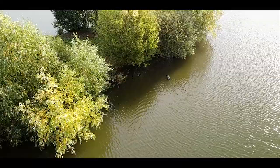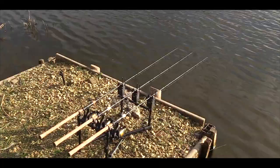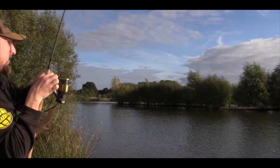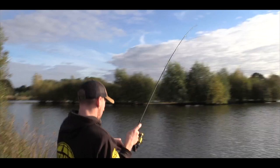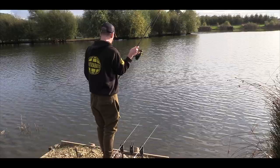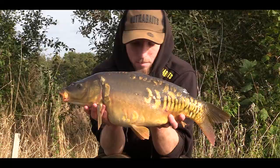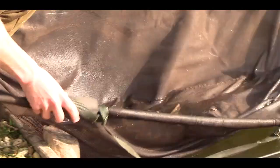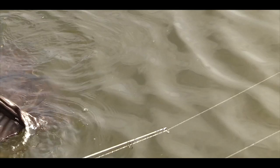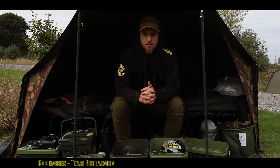The majority of my fishing revolves around quick overnighters between work. I don't get the luxury of 48 or 72-hour sessions every week. The main aspect of my fishing is pre-baiting. I like to go down to the lake at least three or four times a week, get the bait trickled in on the same spots, the same bait, as much as I can to get the fish coming back to my spots.